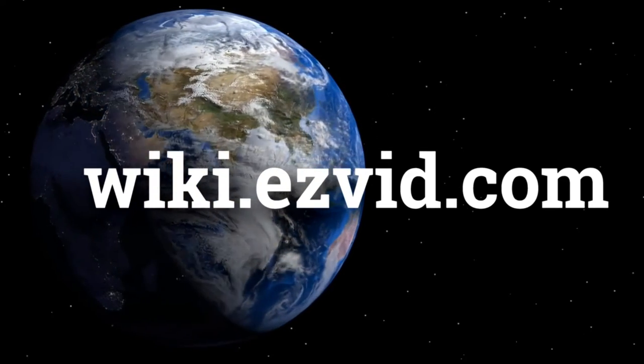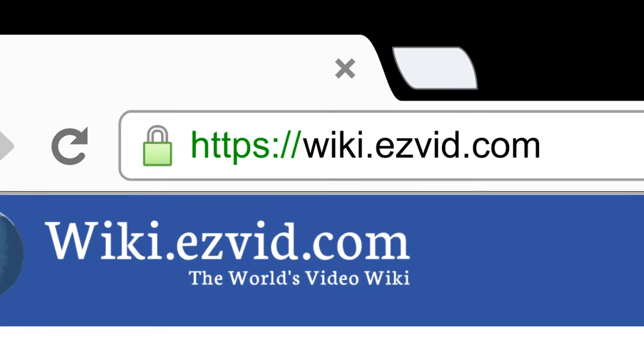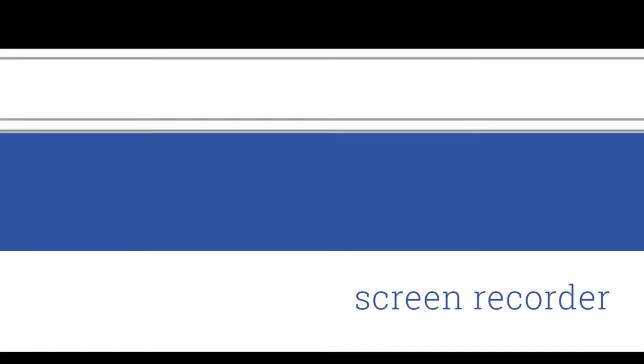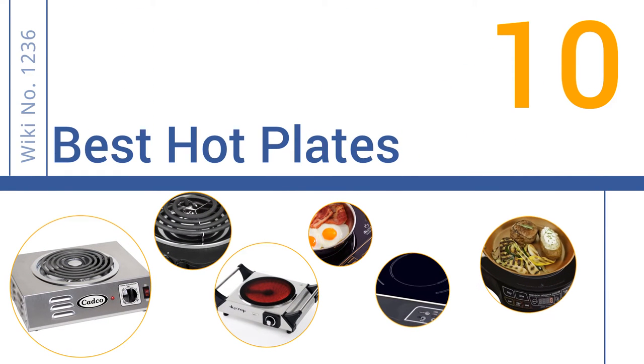wiki.easyvid.com. Search EasyVid Wiki before you decide. EasyVid presents the 10 best hot plates. Let's get started with the list.